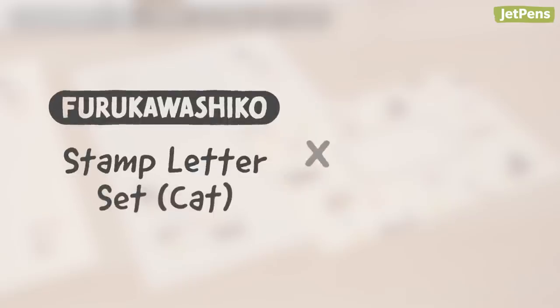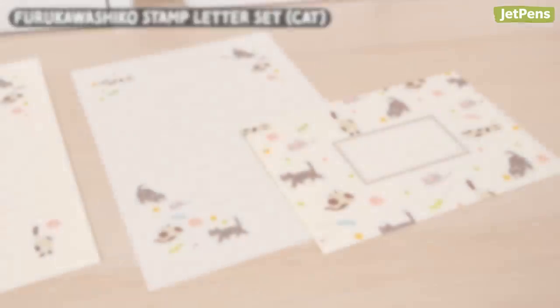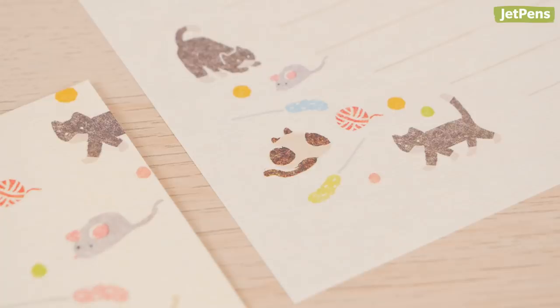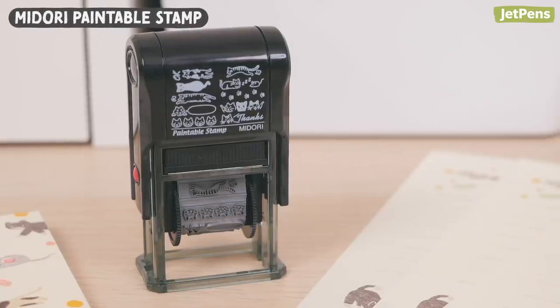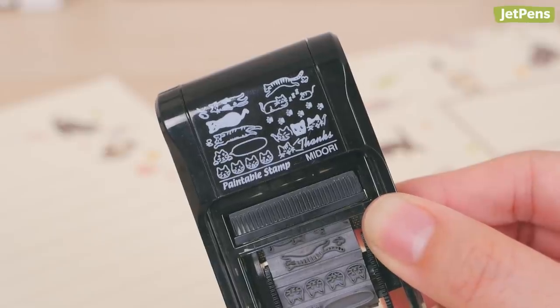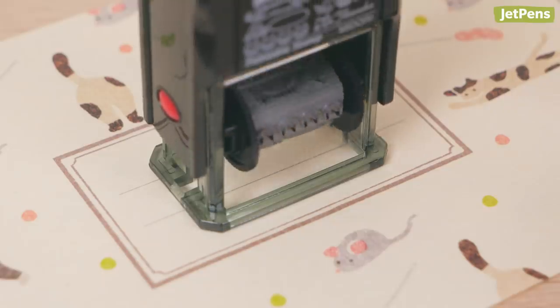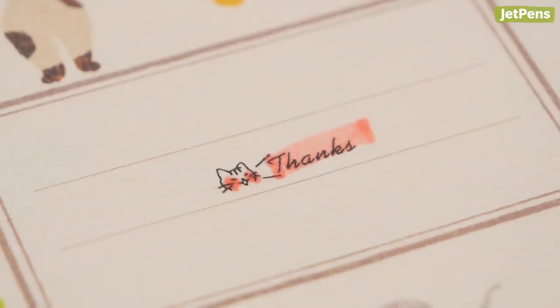4. Furukawa Shiko Stamp Letter Set, Cat, and Midori Paintable Stamp. Send letters to friends with these adorable cat-themed letter sets. The sheets are decorated with cute patterns designed to look stamped by hand. To complete the cat theme, use the Midori Paintable Stamp for extra decorations. The stamp includes 10 purr-fect feline designs to choose from. Once the ink has dried, you can color in the designs with a water-based marker or pen, as the ink doesn't smear.